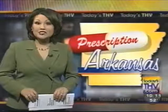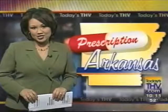I got a lot of things to do, and I'm going to do them too. I sure am. Dawn Scott, Today's THV. To learn more about the Bioness L300 or see more Prescription Arkansas reports, go to TodaysTHV.com and look under featured sections.